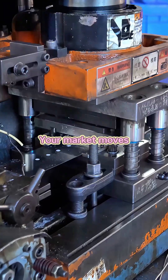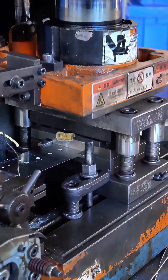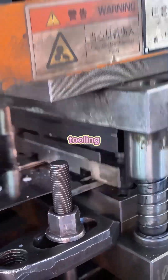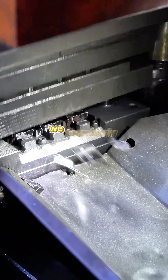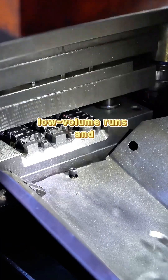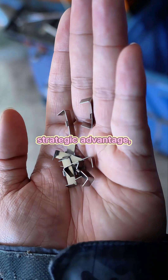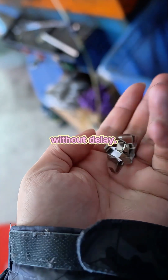Your market moves fast, and so do we. Our flexible manufacturing model is designed for adaptability. With quick-change tooling and a versatile press cluster, we seamlessly switch between high-mix, low-volume runs and high-volume orders. This agility is your strategic advantage, allowing you to respond to demand without delay.